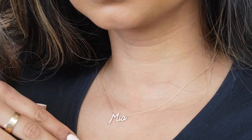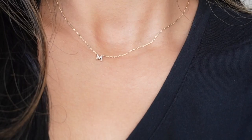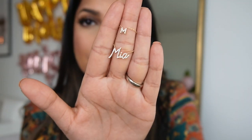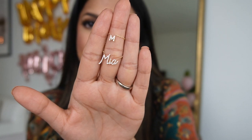Next up, I don't think this particular style is available anymore, but I'll link something very similar in the description box below. This is my Mia necklace, and I also have this M necklace — both are from a brand called Baby Gold. Yes, they are diamonds — very small diamonds — but they're so dainty and beautiful, very high quality, with amazing customer service. I get asked about them all the time.